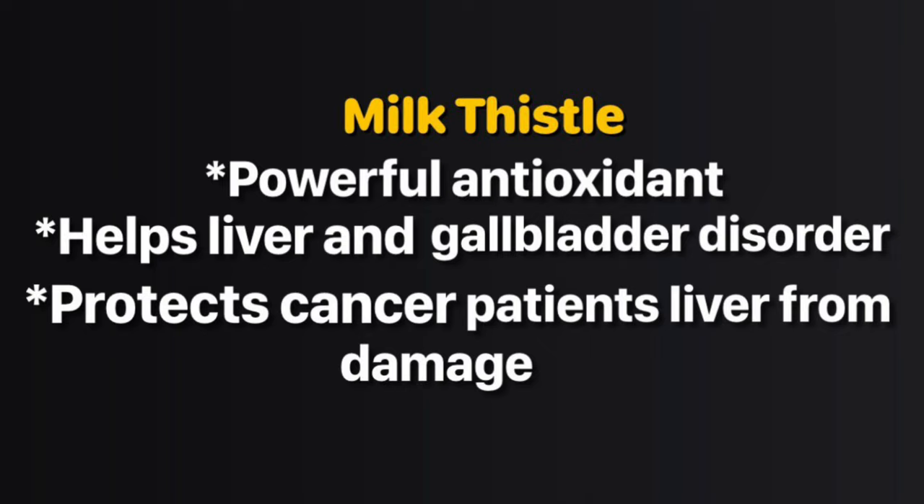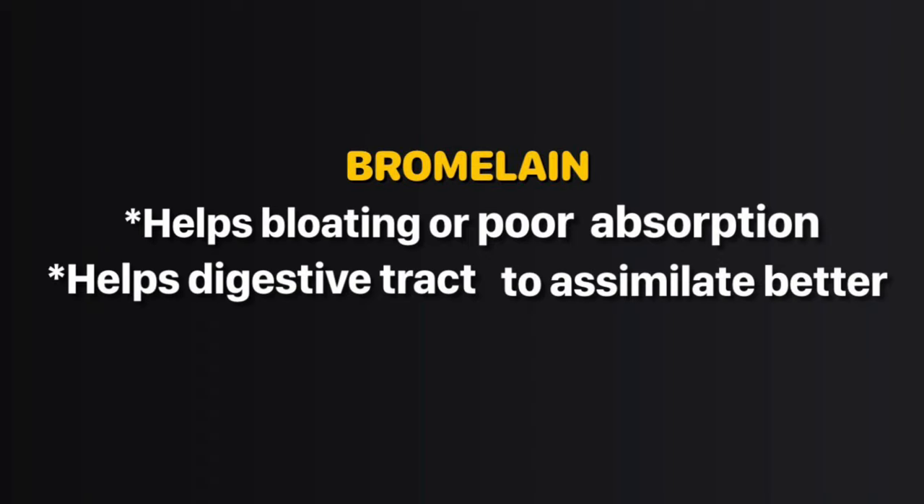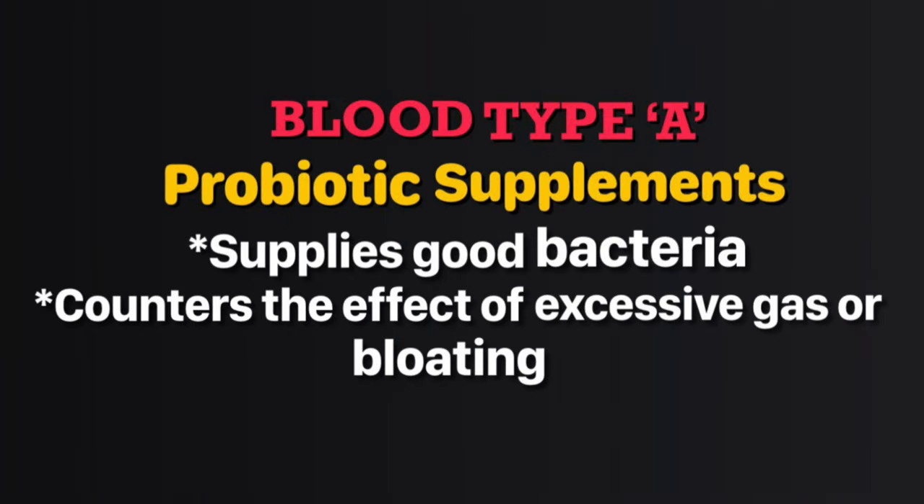Milk thistle is an effective antioxidant — if you suffer from disorders of the liver and gallbladder, add milk thistle supplements to your routine. If you're a cancer patient receiving chemotherapy, take milk thistle to protect your liver. If you suffer from bloating or poor protein absorption, take bromelain supplement. If you're not comfortable switching to a vegetarian diet and produce excess gas or bloating, take probiotic supplements.